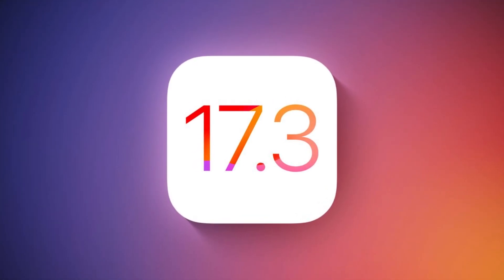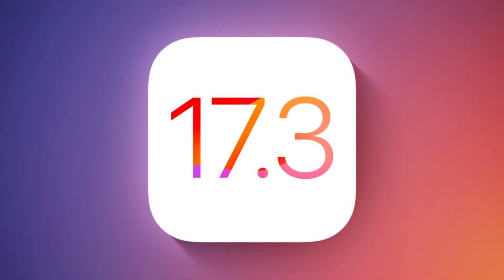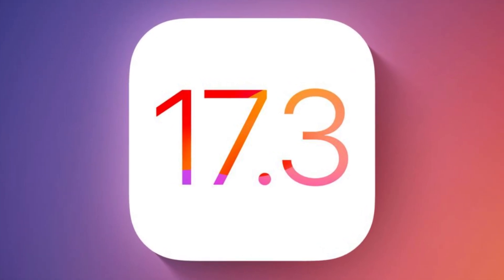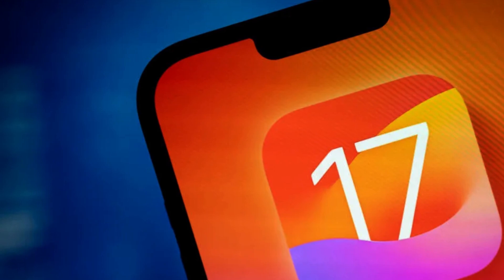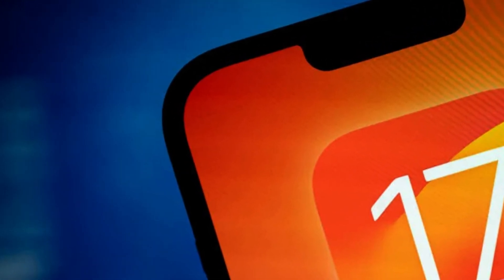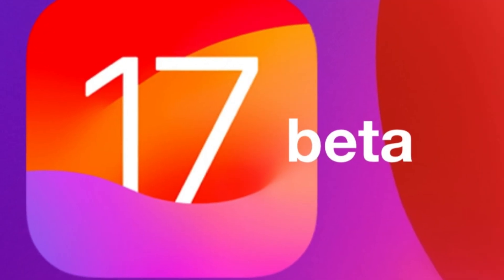iOS 17.3 Beta 2 is now available to those enrolled in Apple's developer program. Considering that the initial iOS 17 release didn't pack all of the promised features, Apple has been releasing 17.x updates to introduce these anticipated changes. There are still plenty of goods that aren't available on iOS 17.2, including collaborative playlists in Apple Music, the next-gen CarPlay experience, and more. As a result, iOS 17.3 could bring some of these, along with other potential features that haven't been publicly announced. So, what's new in iOS 17.3 Beta 2? Let's find out.